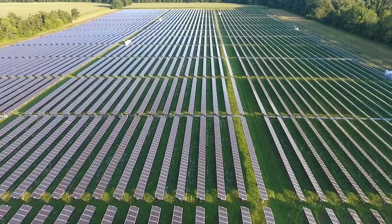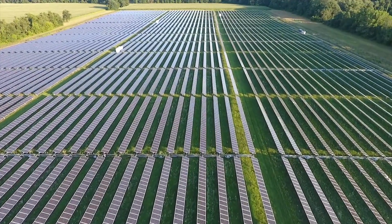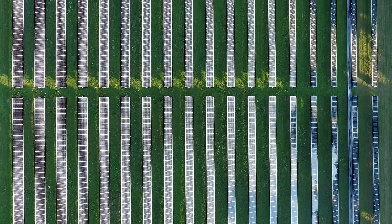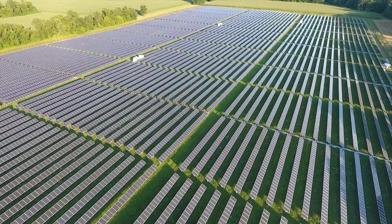reduce pollution and mitigate climate change. Yet flexible solar panels face several hurdles. Some are based on harmful substances such as heavy metals and their manufacture uses hazardous solvents. Others are quick to degrade and inefficient in converting light to electricity.